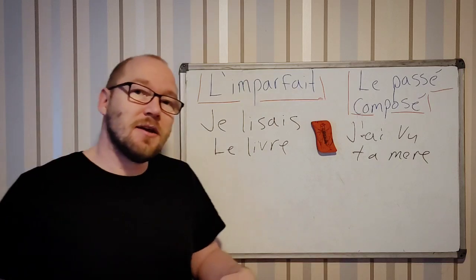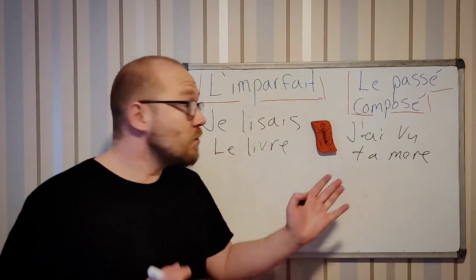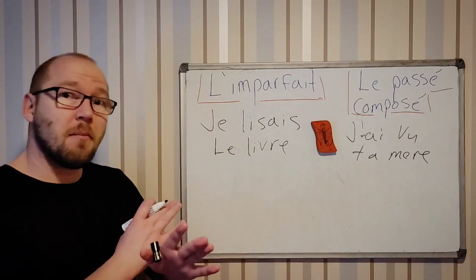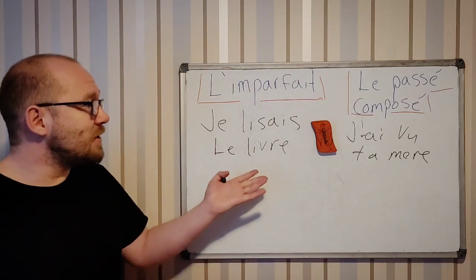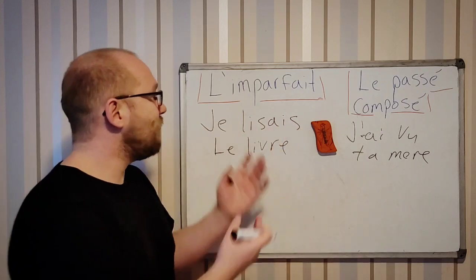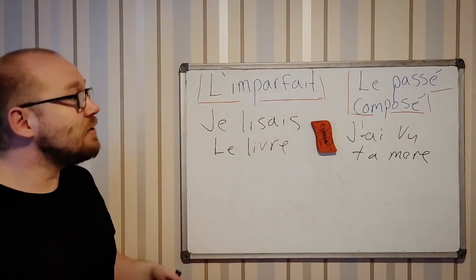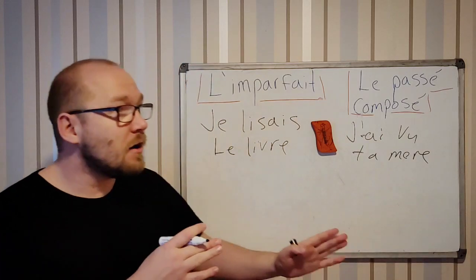So you were doing something. Je lisais le livre. And then — j'ai vu ta mère. I was reading a book, and then bam, I saw your mother. You can change the verb and change the action of what happened. This was the thing you were doing, and then boom — I saw your mother.